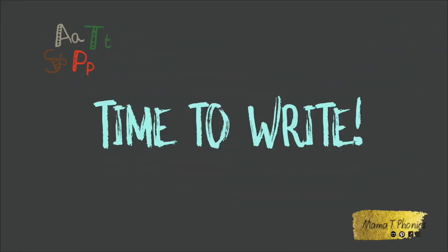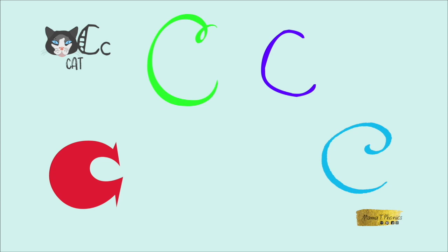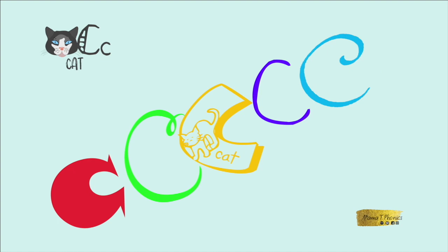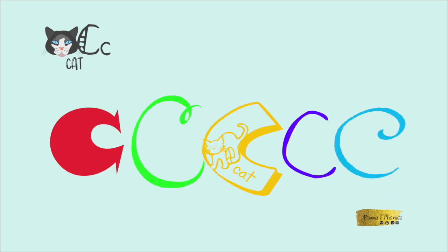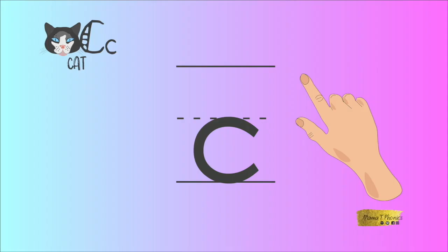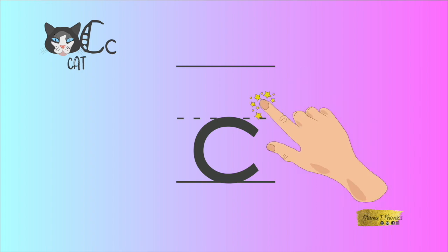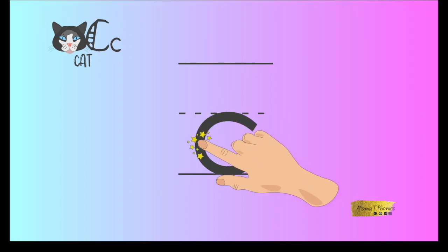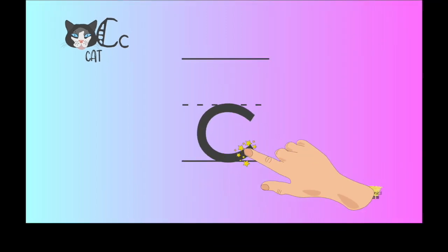It's time to write. Here is the capital letter C. It looks almost the same as the lowercase letter, except it touches the very top. And the lowercase letter is smaller. But today we're going to focus on the lowercase letter. Let's try and write it now. To write the letter C, you need to turn on your magic writing finger. Stick out your index finger and turn it on. Now you can write. Let's start at the top of C, go all the way round, and then stop just before you reach a full circle.